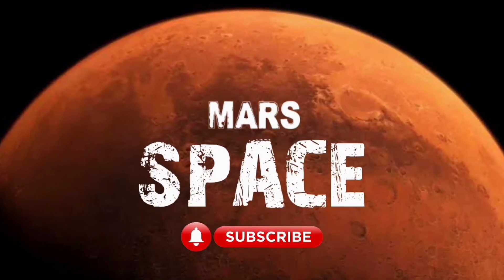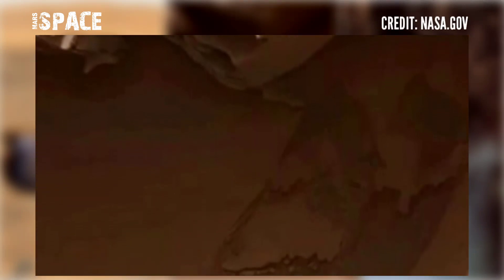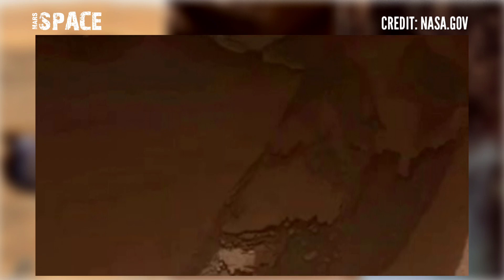Hi my dear friends, welcome back to our YouTube channel Mars Space. For more updates, hit the bell icon with thumbs up and please watch the full video. Mars rover captured this stunning footage of Mars.